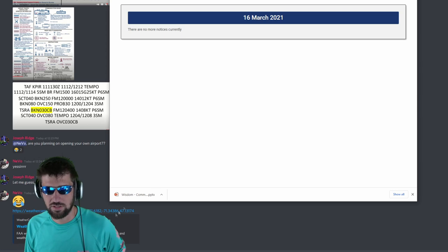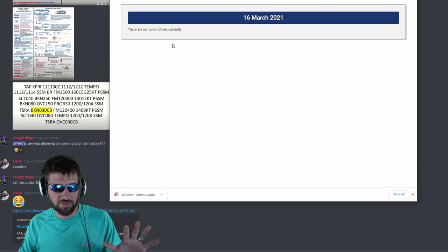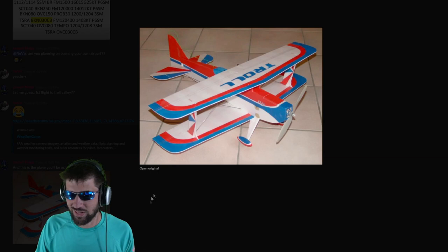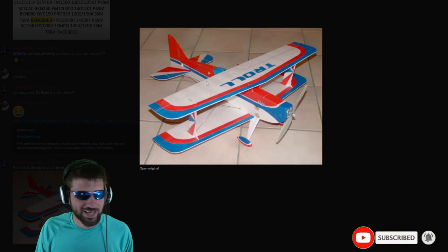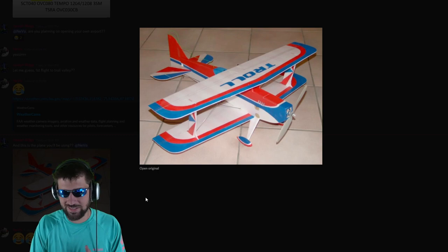This is the FAA — the Federal Aviation Administration — these are the guys I'm getting my license from. Notices are important because when a president goes on parade or vacation, there will be notices saying no one can fly in certain areas. And this will be the plane I'm using — it says 'Troll' on it! This is Nevo's airplane!